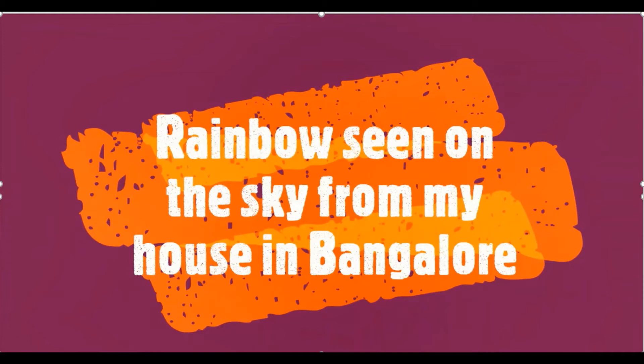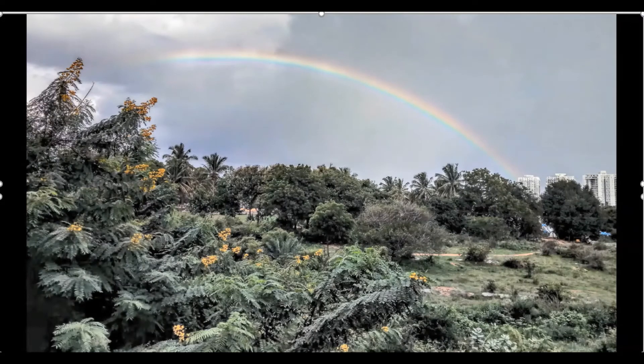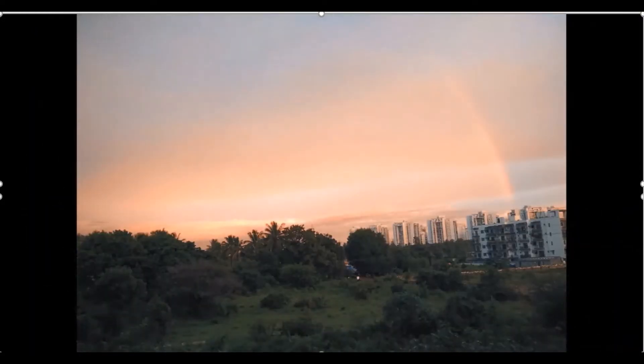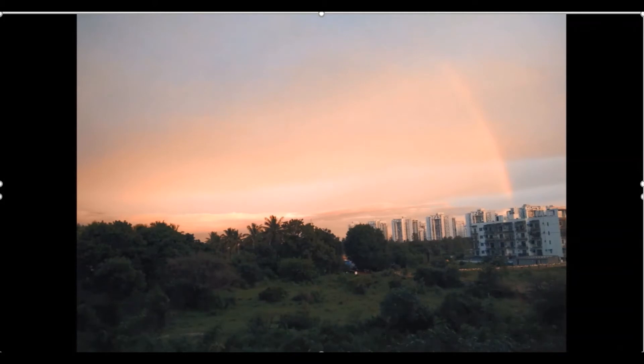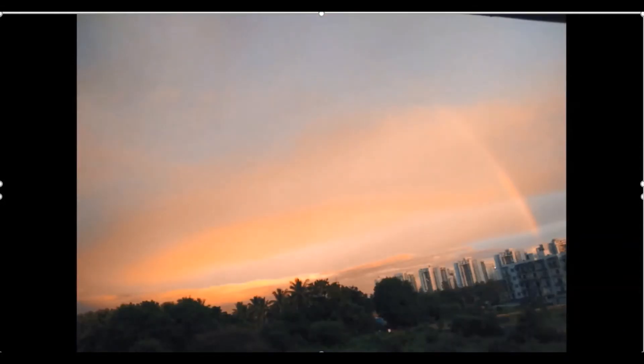Let's see the real rainbow — how it appears on the sky. This picture is taken from my house in Bangalore, and this one is taken again from my house but on another day. So what is the principle behind the formation of a rainbow? What is the phenomenon of light happening here?